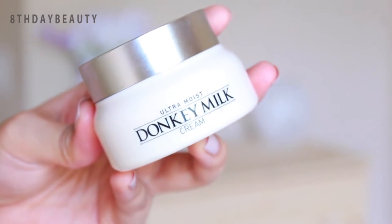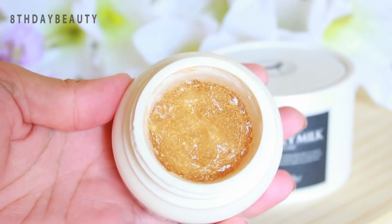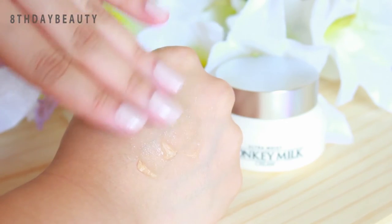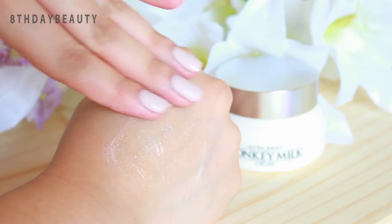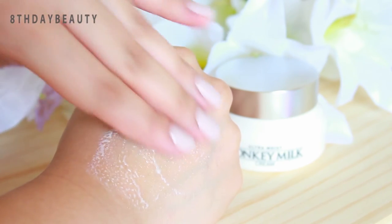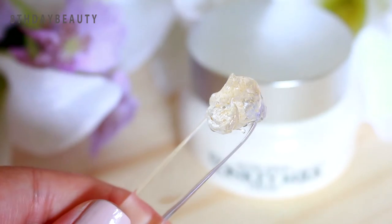The one I've been enjoying is the Hope Girl Ultra Moist Donkey Milk Cream, which contains 20% donkey milk. Even though it's called a cream, it's actually more of a gel consistency, so when you first put it on your skin it looks like a gel, but once you start rubbing it in it completely turns into a milky texture. That's because the donkey milk is encapsulated in tiny gold pearls.